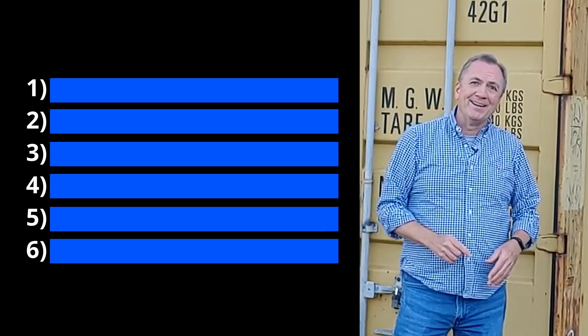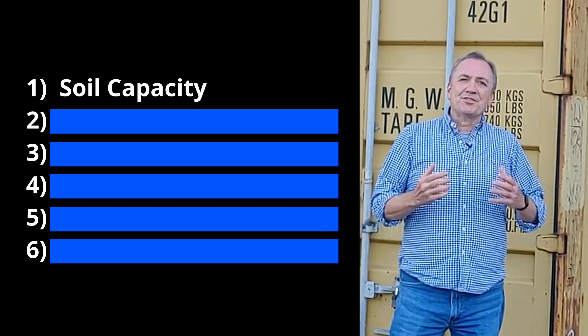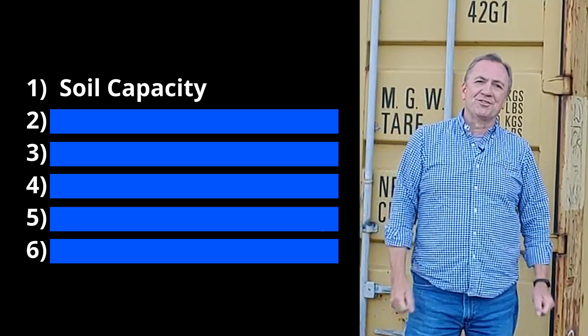Let's start with number one — probably the most important factor — and that is soil capacity, meaning the structural capacity of the soil. You don't want a soil that is going to squish when you put your house upon it. You really need to have it tested to see what is in that soil: is it clay, is it sand, is it organic mulchy material that's squishy?